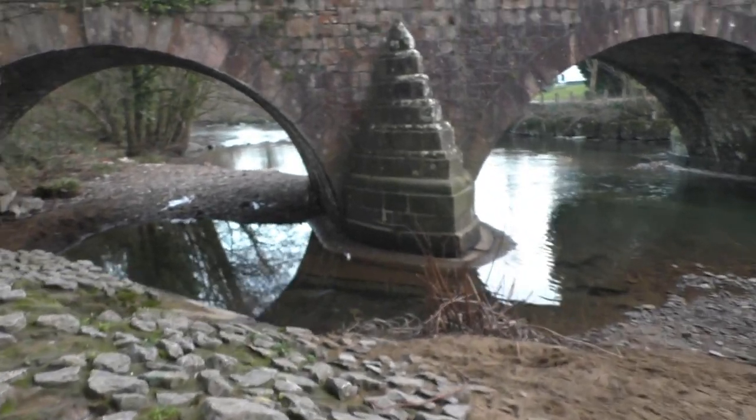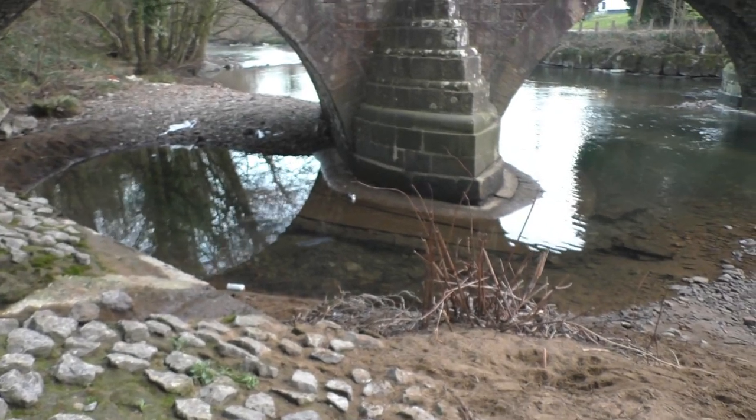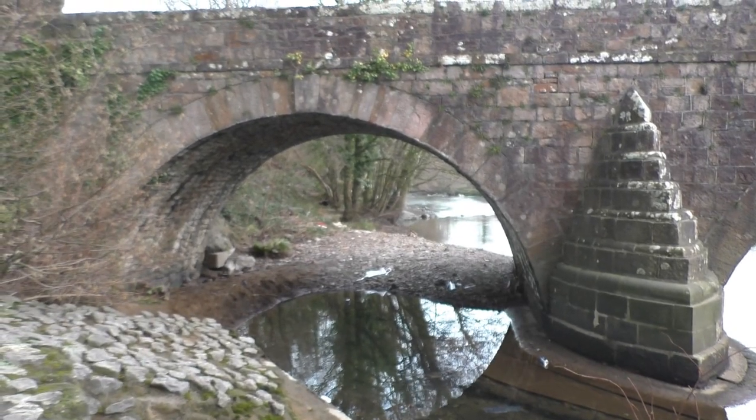The river's down a bit at the moment. When it drops down low enough, where this pillar is by the weir, you can walk around that pillar without getting your feet wet, and over onto the bank on the far side.